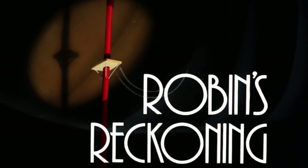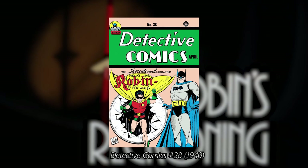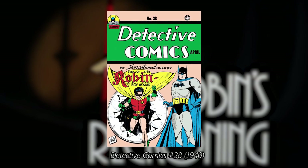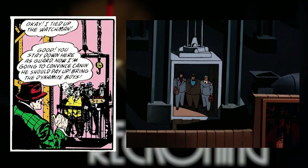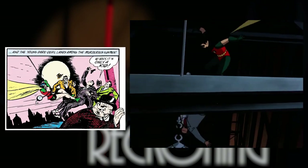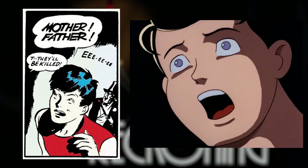The two-part episode Robin's Reckoning is not exactly an adaptation of a comic, but the origin story of Dick Grayson was taken directly from his first comic book appearance in Detective Comics number 38. This story pretty much established the origin of Dick Grayson, and the episode based much of the plot around this timeless story, written by Bill Finger.